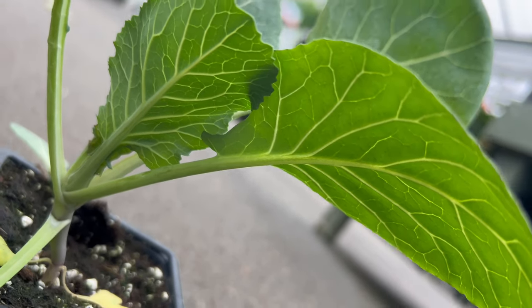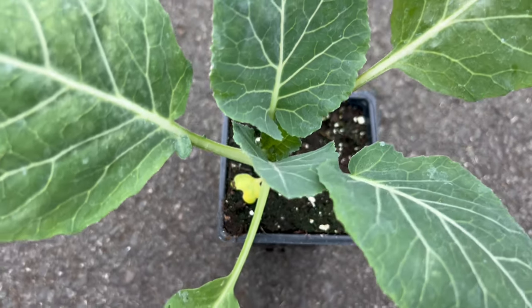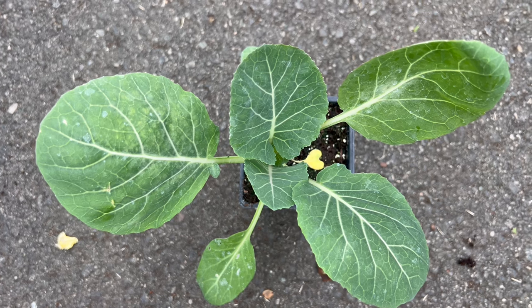Characterized by large, dark green leaves, Georgia collard showcases a broad, textured foliage that is slightly crinkled. The leaves form a loose head, and their hardy nature makes them well suited for a range of culinary applications.